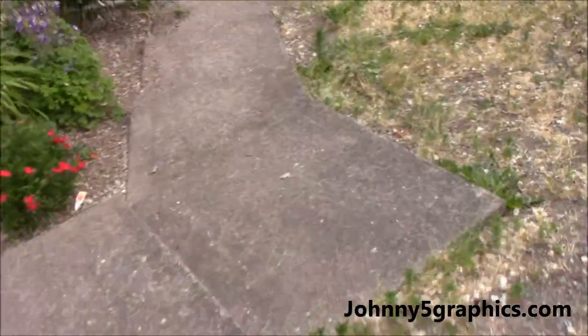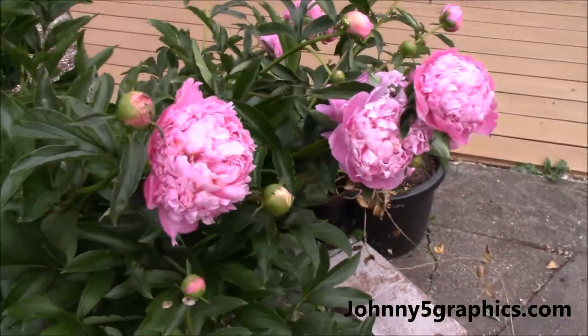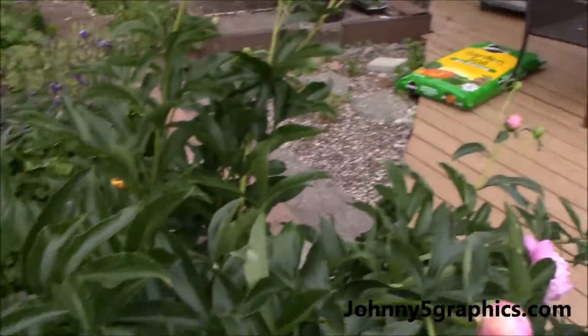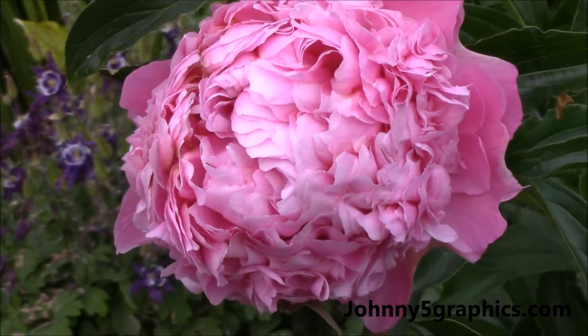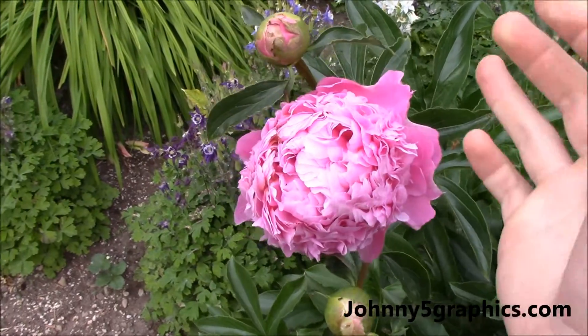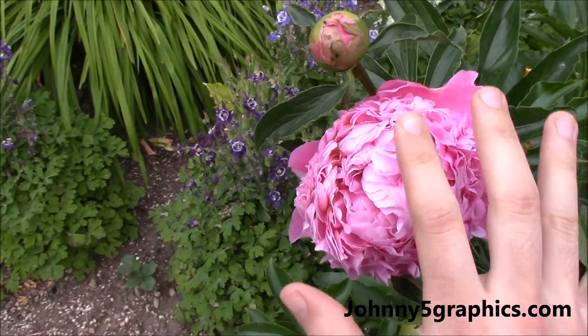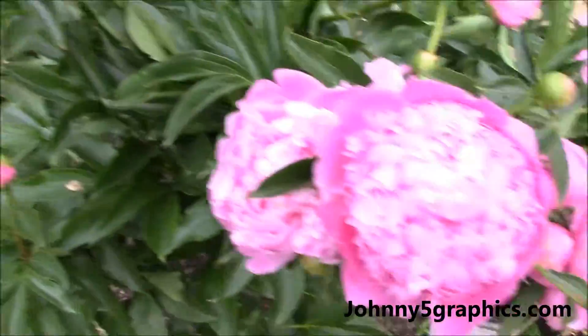And over here, some of these kind of flowers have just bloomed. I don't know what they are, but they're pretty cool. And they're pretty big too — about the size of my hand. But they smell good.